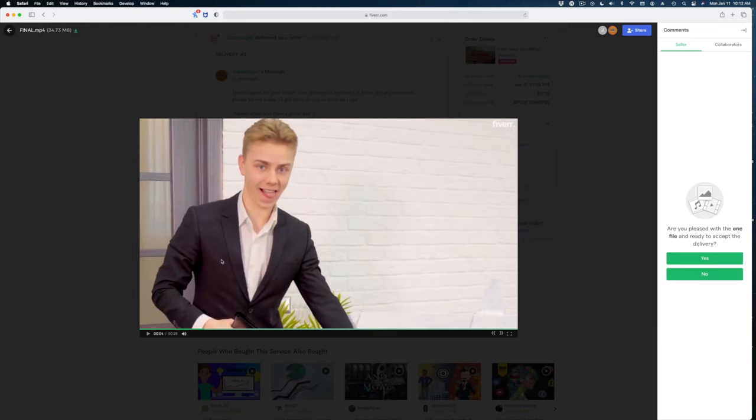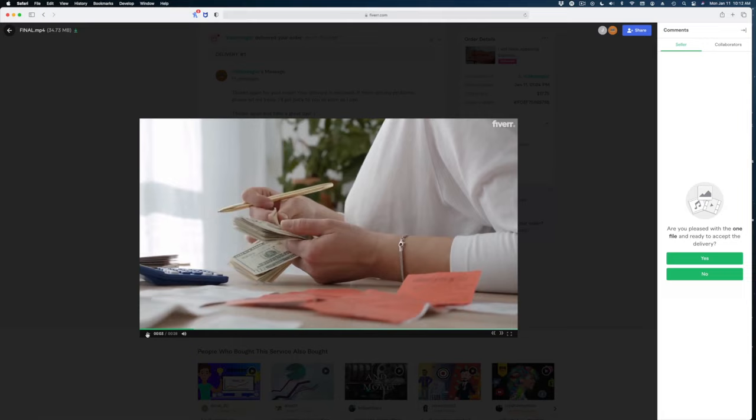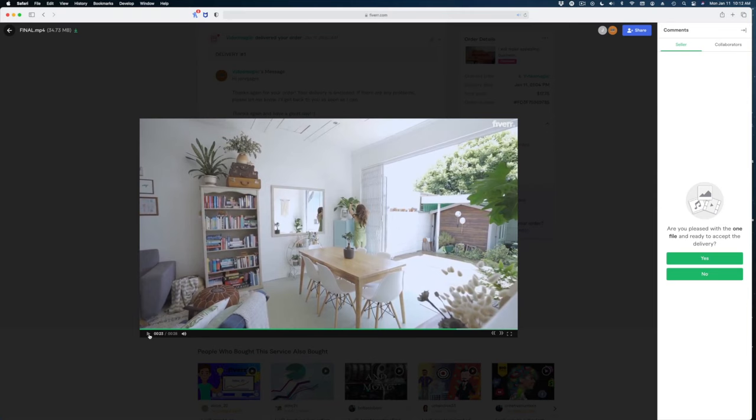I would never in a million years select that shot. I do like that this editor took the time to find the logos for those three companies and incorporate them into the video. But this shot here is just such a throwaway — I would have liked to have seen someone maybe taking photos in their house. I'm going to say this one was not that great, but for $15, what can you expect? Let's take a look at the $80 order.